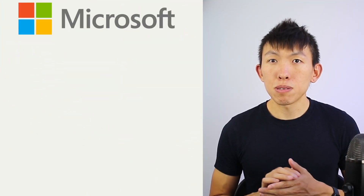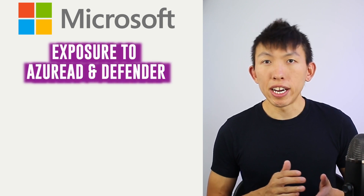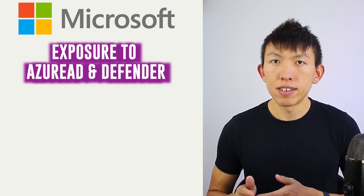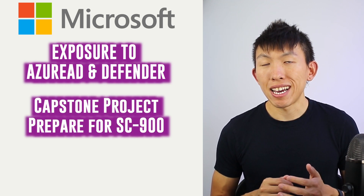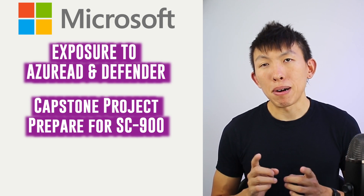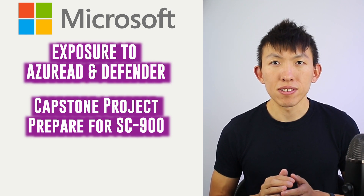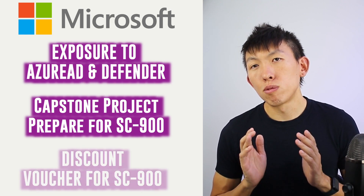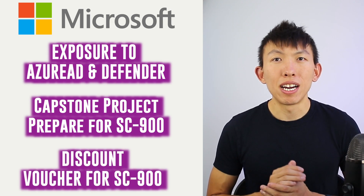Whereas Microsoft focuses more on, well, Microsoft. They have courses that introduce you to products like Azure AD and Microsoft Defender. Microsoft offers a capstone project at the end along with exam preparation for SC-900 — Microsoft's Security, Compliance, and Identity Fundamentals exam. Upon completing the program, you'll receive a 50% off discount voucher for SC-900.